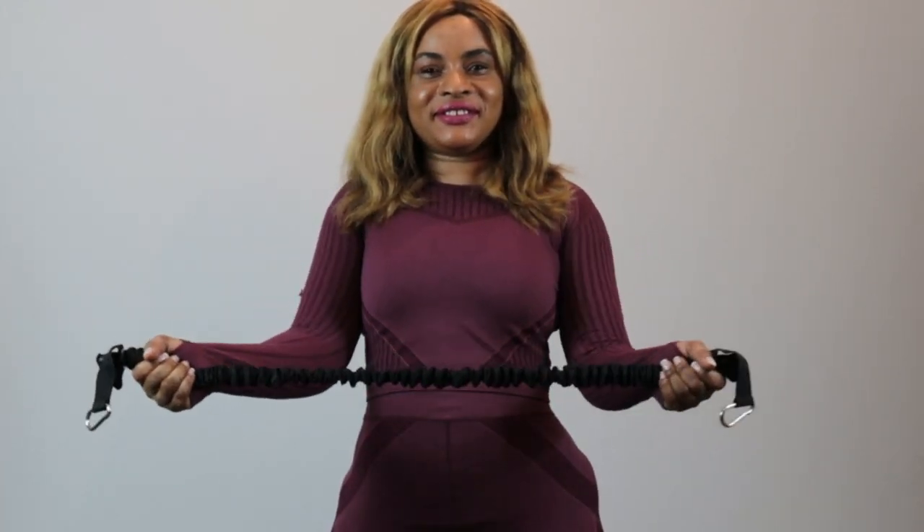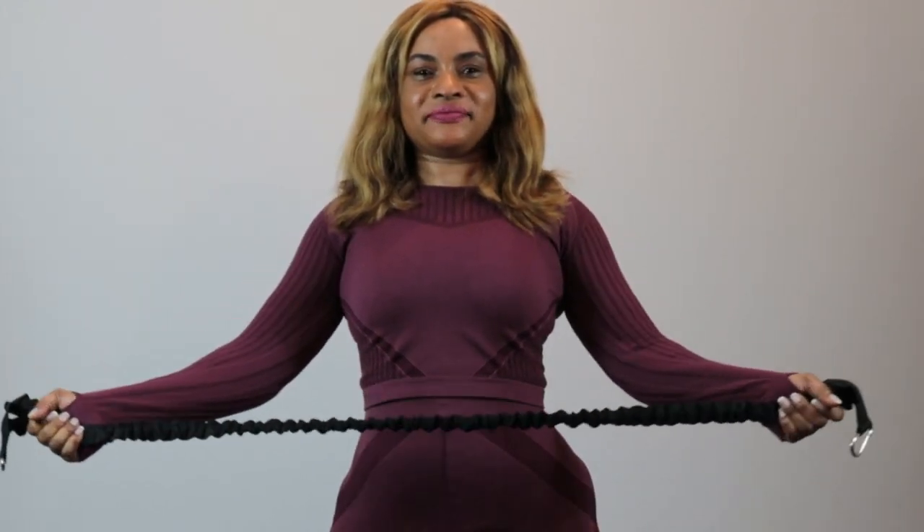This exercise I'm going to be showing you is called a sternal rotation, and you're specifically going to be working your shoulders and your spine. Keep your back upright. Let's go.